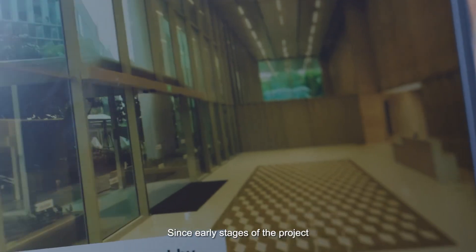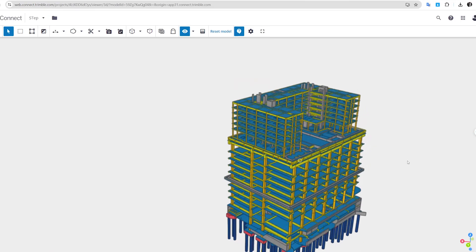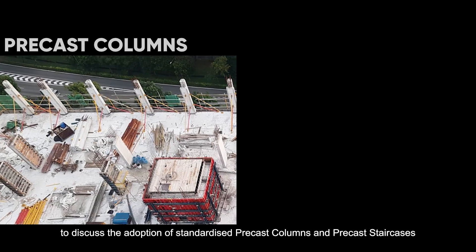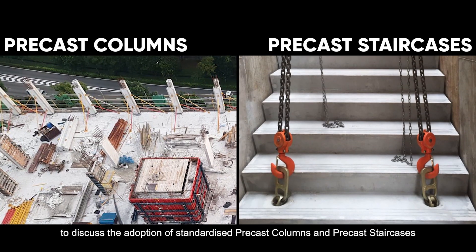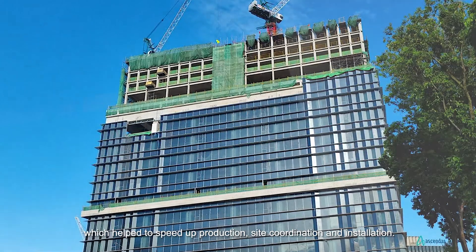Since early stages of the project, we drove the use of BIM collaboration tools to facilitate discussions between clients and consultants, which allowed them to concurrently participate and access accurate information. Using these tools, we involved the client and consultants to discuss the adoption of standardized precast columns and precast decks, which helped to speed up production, design, site coordination, and installation.